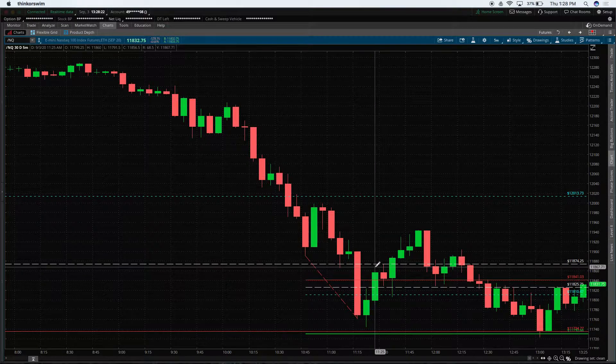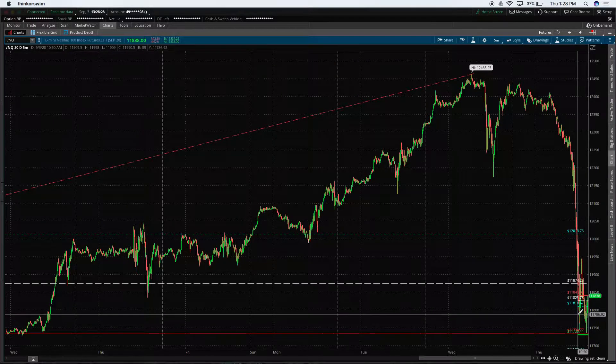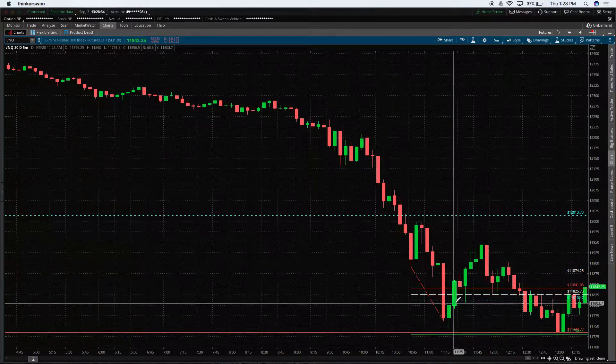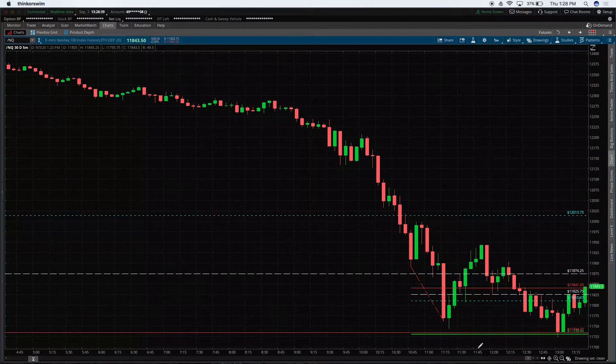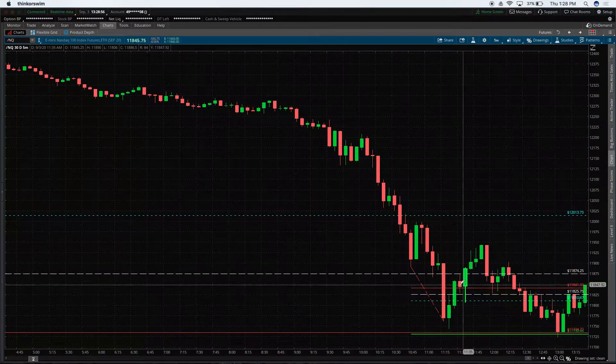When I look at the market and we've already fallen this much, would I rather buy at these lows or sell at these lows? There could be some good short setups, but overall I prefer to buy at lows rather than sell at lows because there's more upside potential than downside potential. We've already fallen four or five percent, so how much more can I really get if I short? I have a much better risk/reward if I buy at these lows.